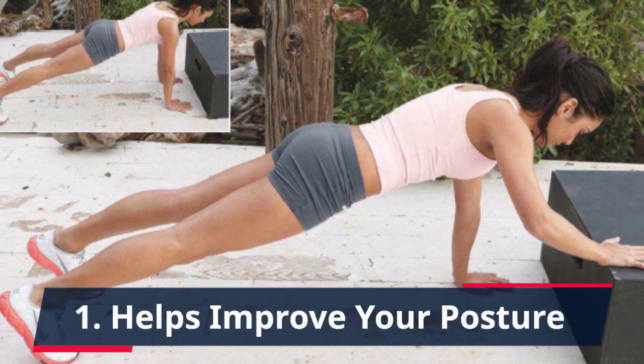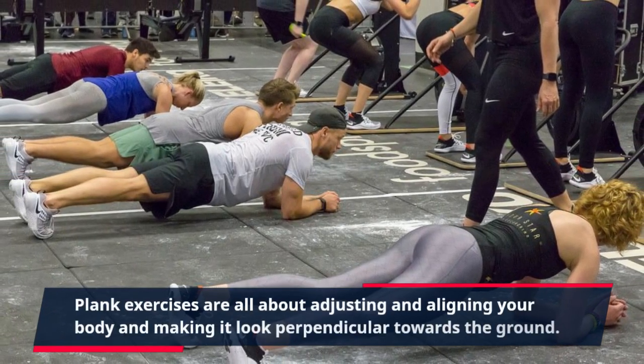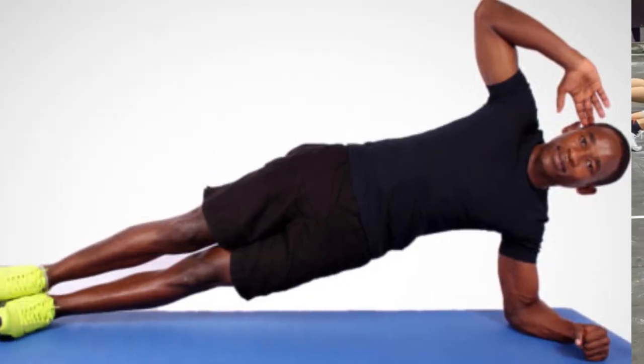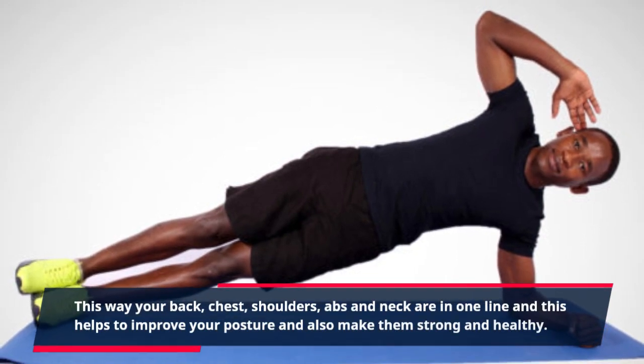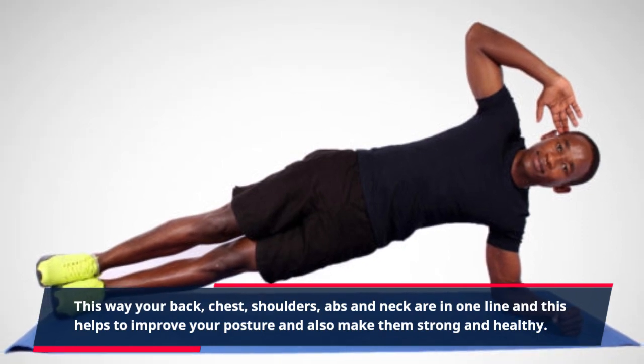1. Helps Improve Your Posture. Plank exercises are all about adjusting and aligning your body and making it look perpendicular towards the ground. This way your back, chest, shoulders, abs, and neck are in one line, and this helps to improve your posture and also makes them strong and healthy.